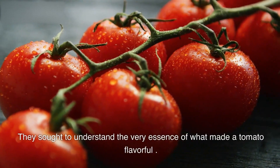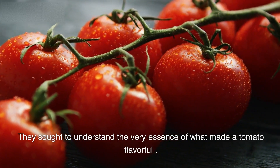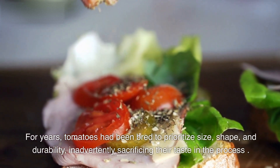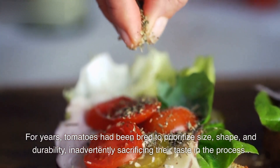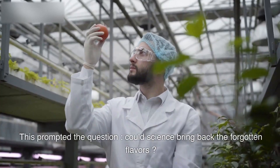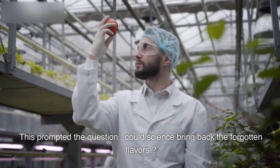They sought to understand the very essence of what made a tomato flavorful. For years, tomatoes had been bred to prioritize size, shape, and durability, inadvertently sacrificing their taste in the process. This prompted the question: could science bring back the forgotten flavors?